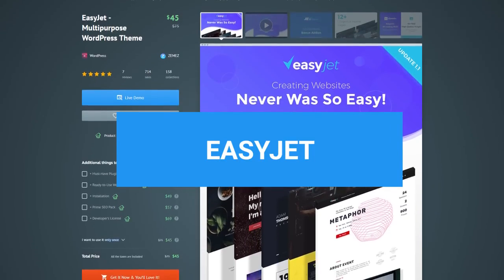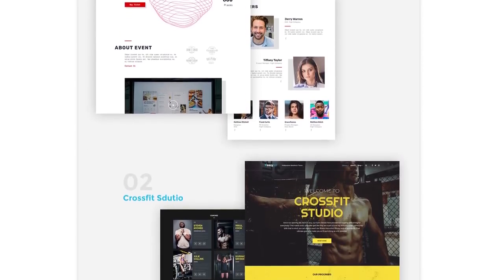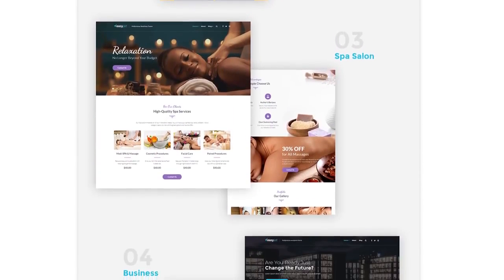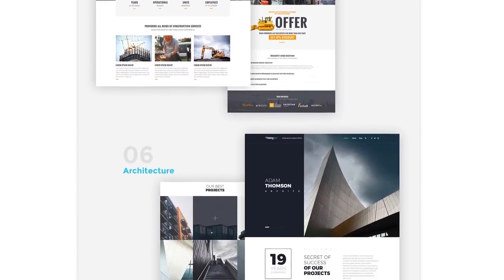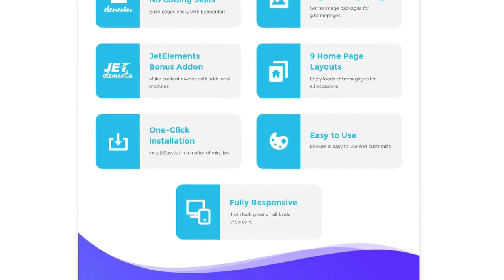The next theme we are having a look at is EasyJet. It's also multi-purpose and offers over 12 homepage layouts. The built-in Elementor page builder makes it really quick and effortless to bring the personal style to the layout as you drag and drop multiple elements. As a cool bonus, the theme is loaded with 90 free high-quality images and premium extensions.